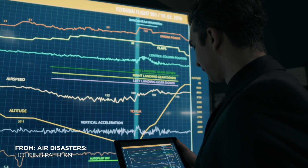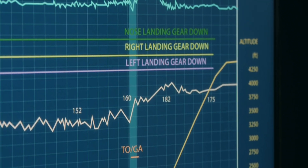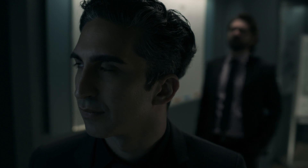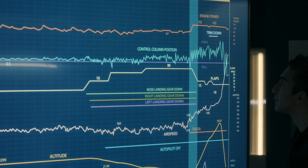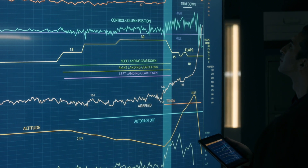Investigators turned to FDR data to better understand why Fly Dubai Flight 981 performed one successful go-around but crashed during the second. Investigators analyzed the second attempt at landing, focusing in on the last moments before the crash.